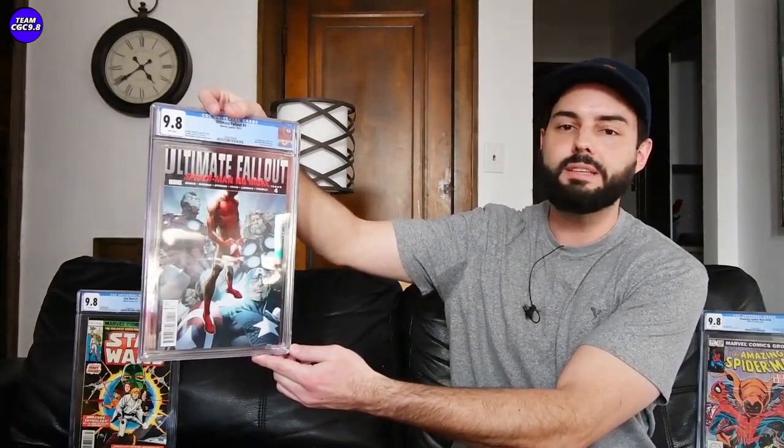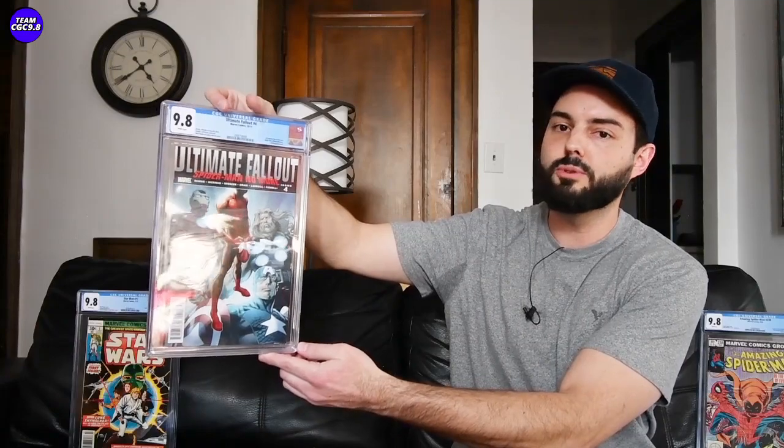I also saw an Ultimate Fallout 4 first print sell — one I do have — this one sold for $2,855. Both of these had ended last night, so these are very recent sales. Because I mentioned the Spider-Verse trailer dropped, a day or two after that I saw one on eBay sell for $3,200 and something. But waiting a few more days, you could get it for $2,855.